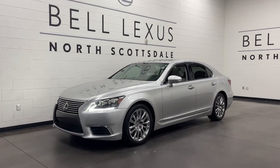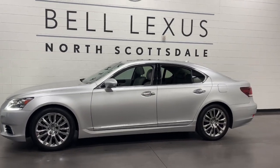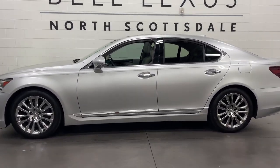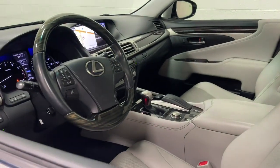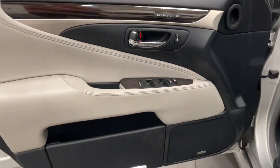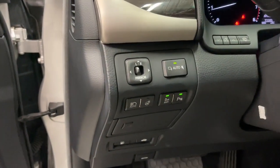Get acquainted with the 2015 Lexus LS. With less than 80,000 miles on the odometer, this vehicle stands out from the rest. Enjoy a view of this artfully styled Lexus LS — the premium luxury sedan with sweeping coupe-like lines, serene cabin, and exhilarating performance.